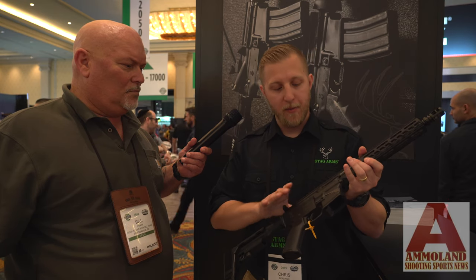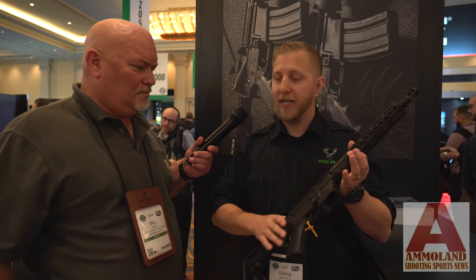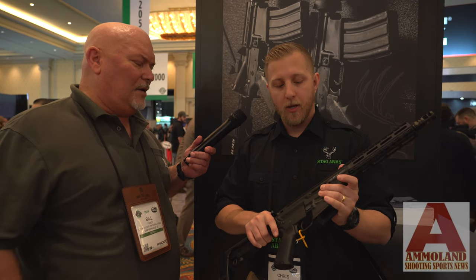A couple of features to note on the rifle — when you think of PCC, you think of reliability. There are a lot of PCCs out there that can have issues, primarily with feeding. So one of the things we worked on while engineering this rifle was the bolt carrier group.